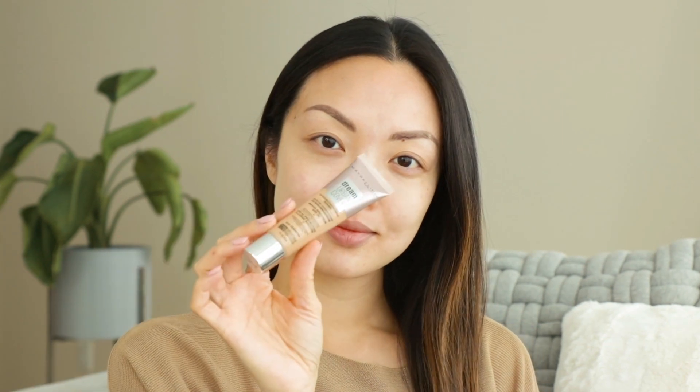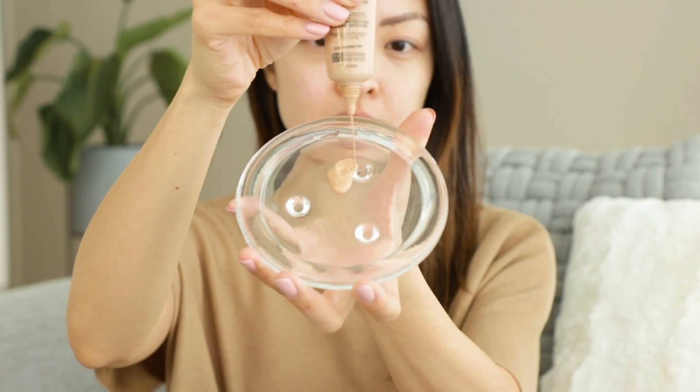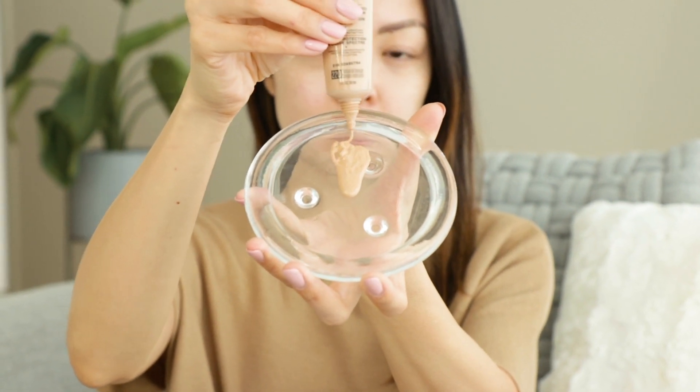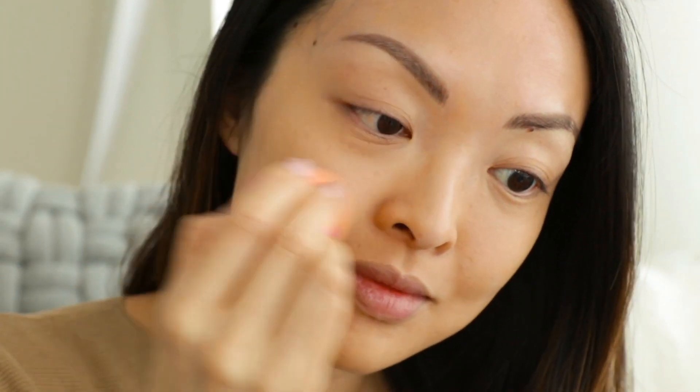First up is the Real Techniques Dual Ended Expert Sponge. For makeup, I'll be using the Dream Urban Cover by Maybelline in shade 220 Natural Beige, which also has SPF 50. There's something about Maybelline foundations — they're really affordable, blend really well, and give medium to heavy coverage. I use the orange side of the sponge for the foundation, and the pink side for contour, highlight, or blush.